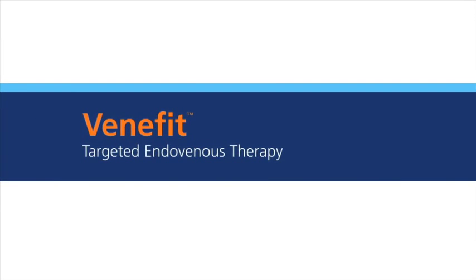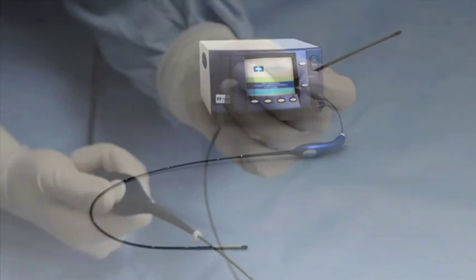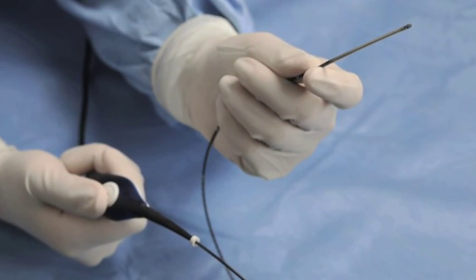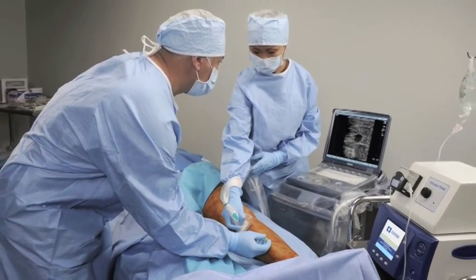Venefit targeted endovenous therapy, delivered by the Covidien ClosureFast radiofrequency catheter, is a minimally invasive treatment for chronic venous insufficiency, or CVI, that is easily performed in an office or hospital setting.